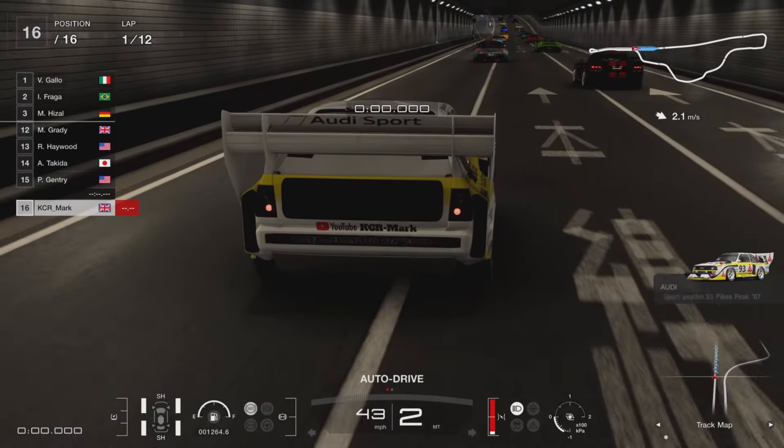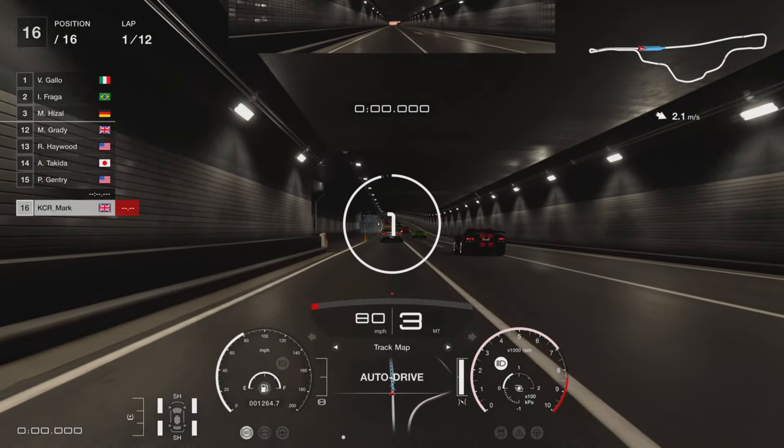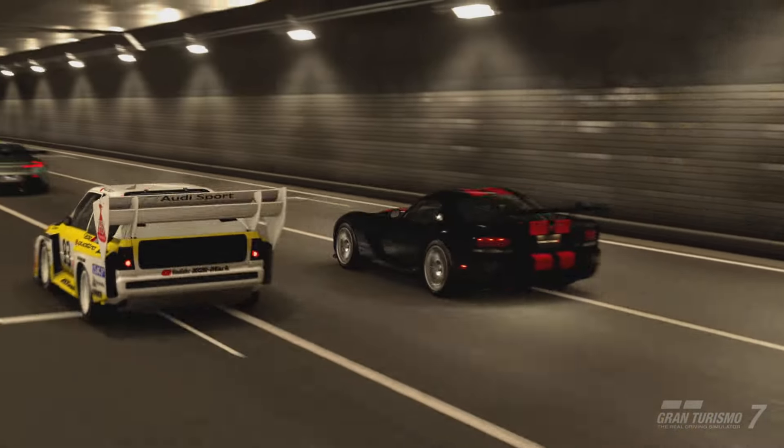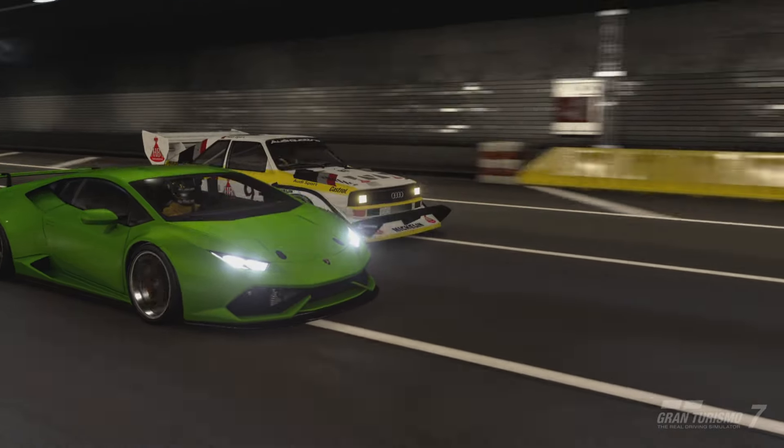There is already a video on my channel from last year where I used this car around Tokyo. It was really fast and good fun so I thought I'd do a bit of a refresh of the tune. I've honed my skills a bit more and I think I'll have a lot of fun with this. It's a really good tune.